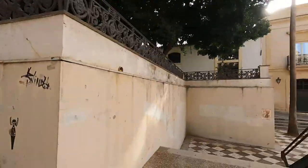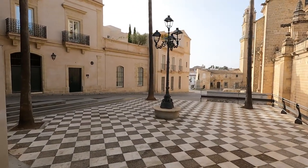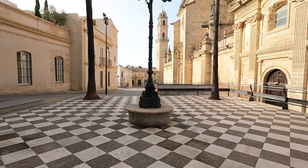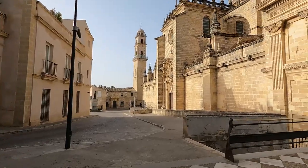We head down the stairs and get to this little plaza here. It looks almost like a checkerboard — kind of like a chess board — that is nice. We have the cathedral here, and another building with a large tower. Look at that, that is quite interesting.